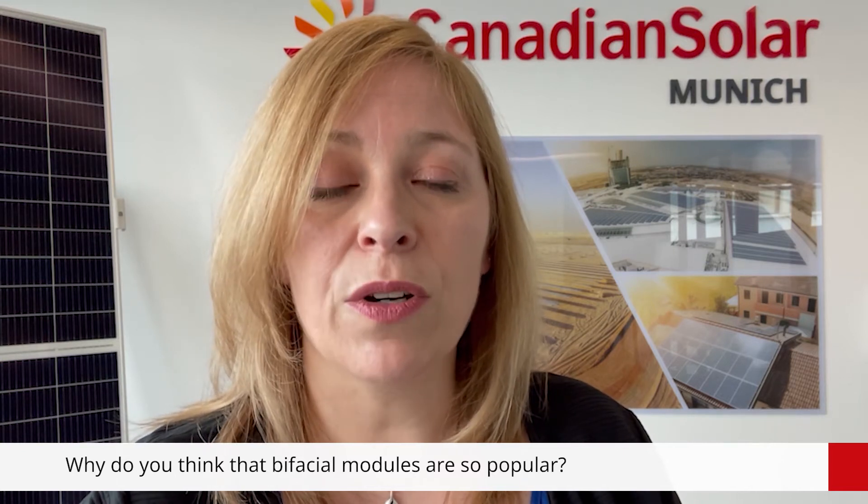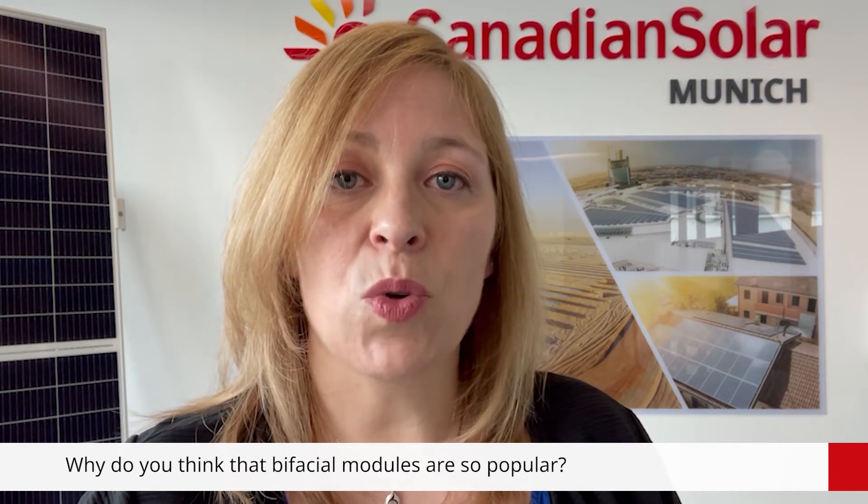Why do you think that bifacial modules are so popular today? The main reason is that bifacial plants have LCOE values that are lower or even much lower than those of monofacials. Most of the utility scale projects are winning tenders based on the cost of the electricity, making bifacial plants the most effective solution. Additionally, bifacial modules are glass-glass frame modules, making them sturdy and durable, with even improved warranties.